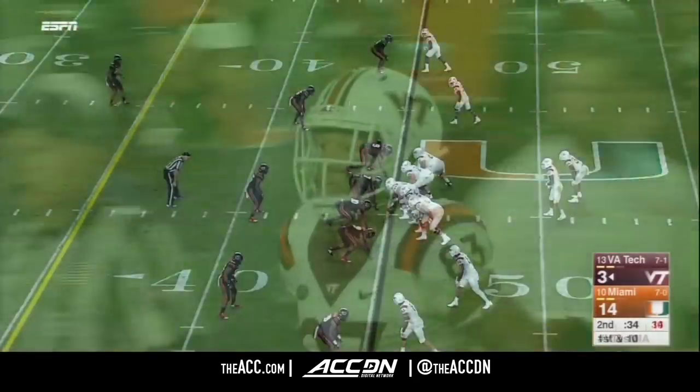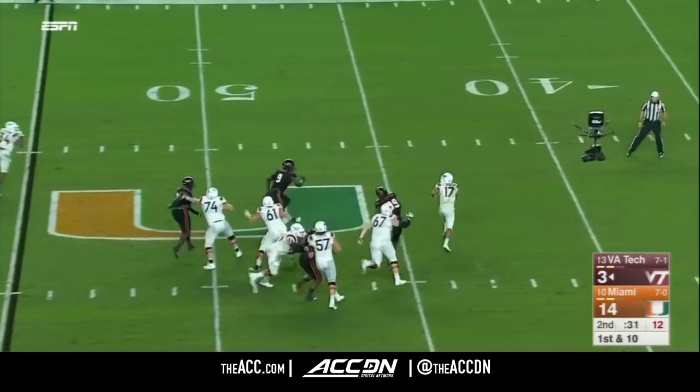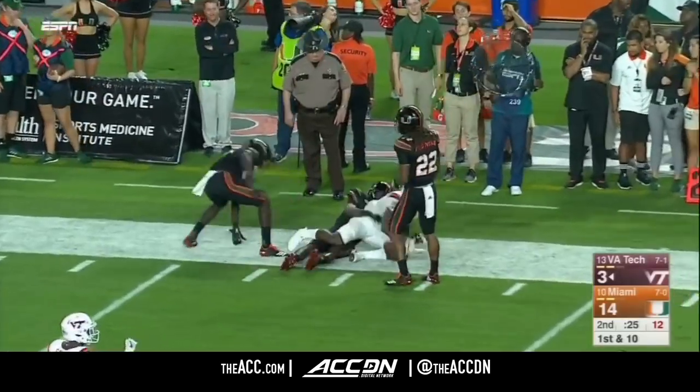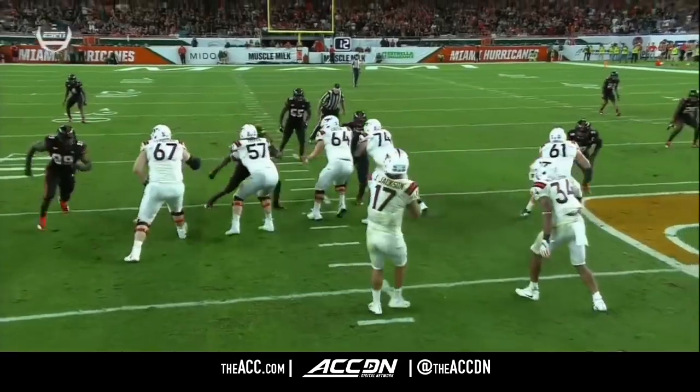In situations like this, at the end of halves — Jackson though, pressure, drops way back, he just heaves it downfield. A dangerous throw. Catch made by Phillips — he went up and got it. The mistimed leap, big play.